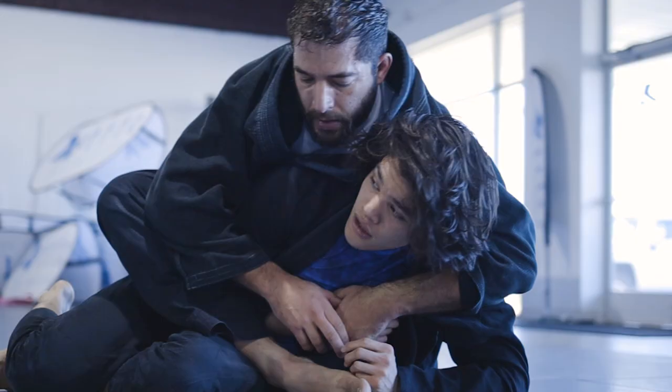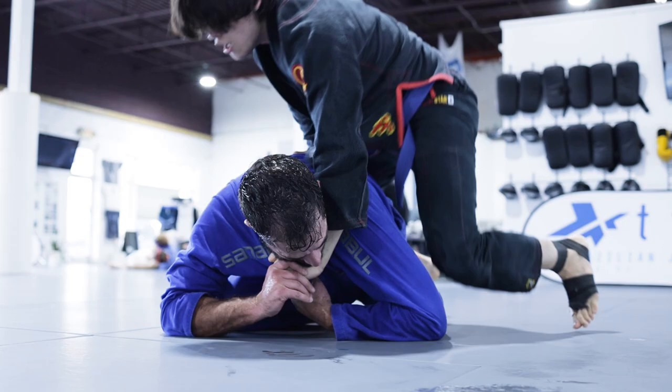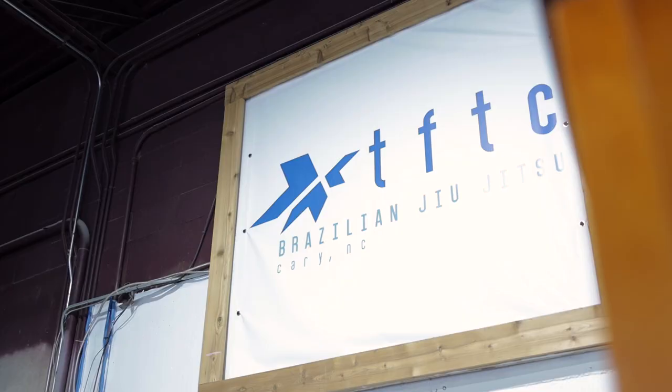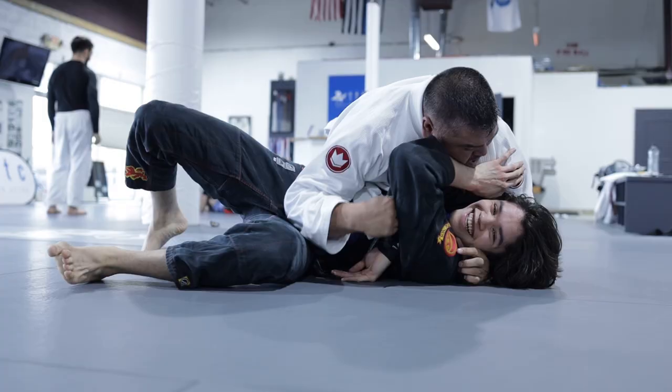In today's video, I faced a purple belt who has always been one step ahead of me — until today. Our story takes place at TFDC, which you may recognize from the last video where I fought my dad.